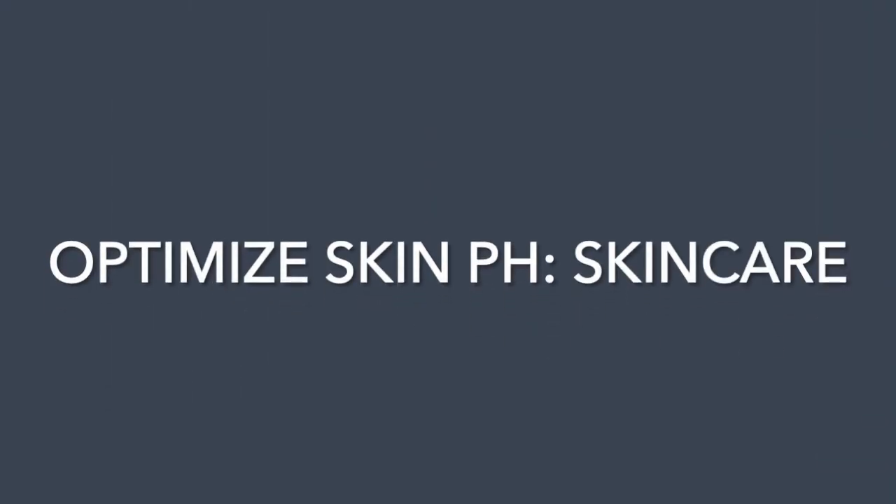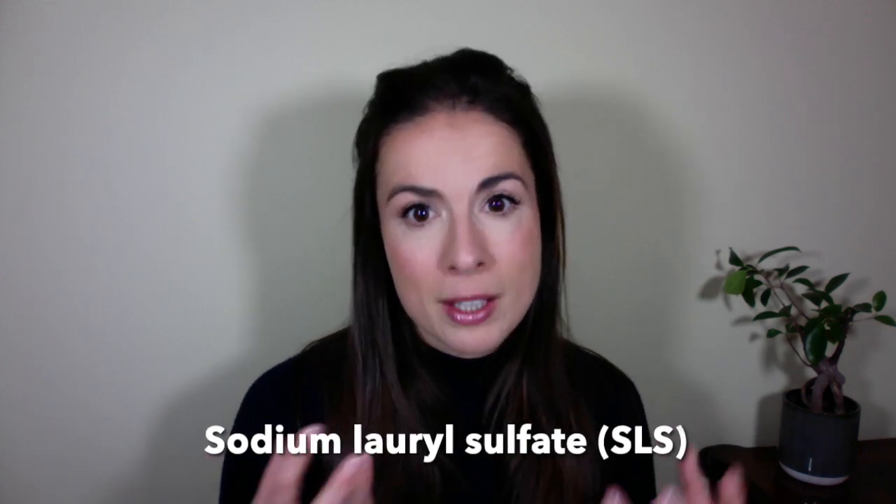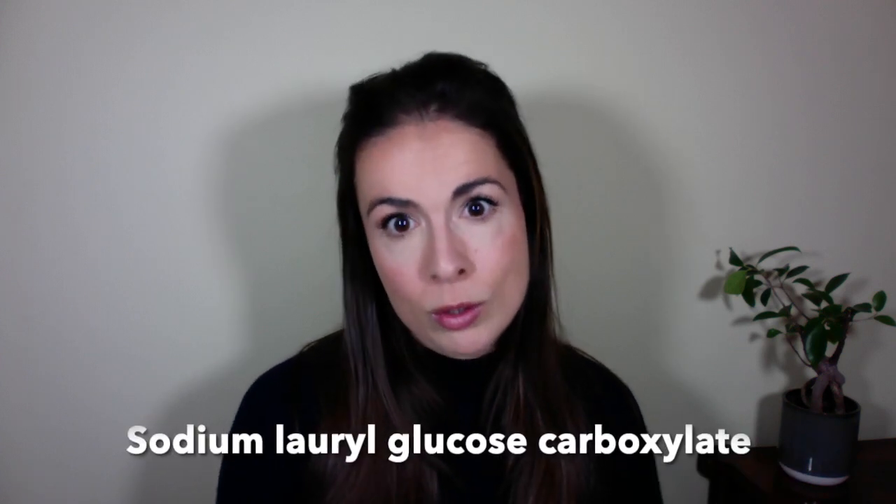Let's start with the skincare you use, then we'll move on to what to eat. There are three principles to bear in mind. The first is to avoid using anything soap-based, sudsy, or foaming on your face. Plain old soap and water has a pH of 12, which is very alkaline, and sodium lauryl sulfate — a very common foaming ingredient in cleansers — is a known acid mantle stripper. You're much better off cleansing with a gentle moisturizing non-foaming cleanser, or even using oil to oil-cleanse your face.